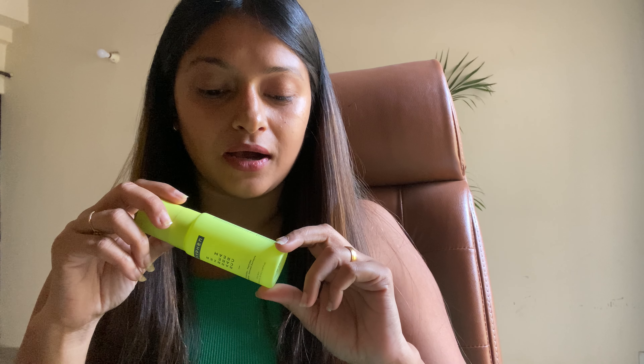It has a dropper-style bottle, which makes it very easy to dispense. I take about three or four drops depending on how dry my skin is feeling that day, and I apply it directly on my face by dabbing it in. I've been loving it honestly. I've tried so many serums, and currently this is the one I'm crushing on.